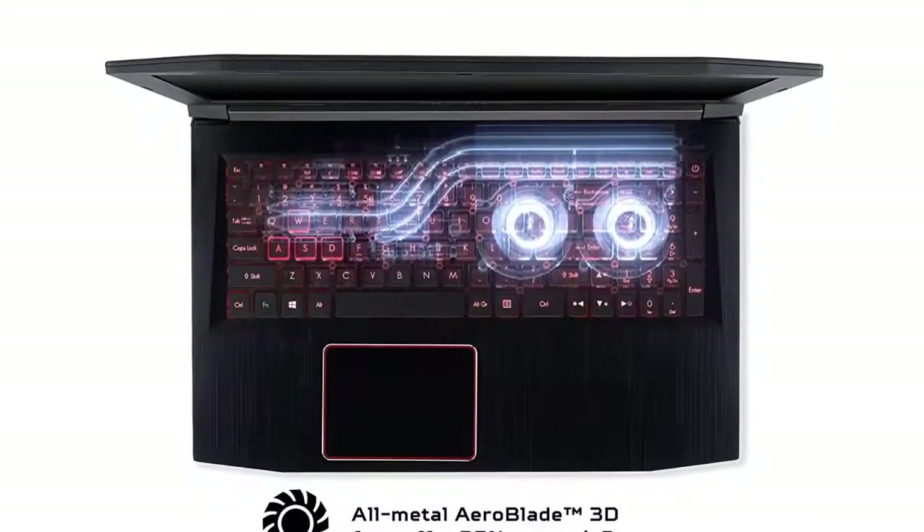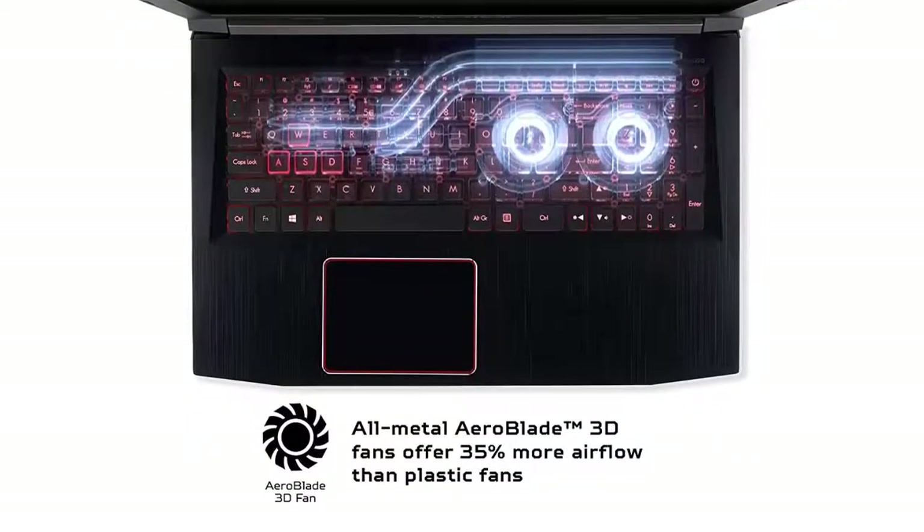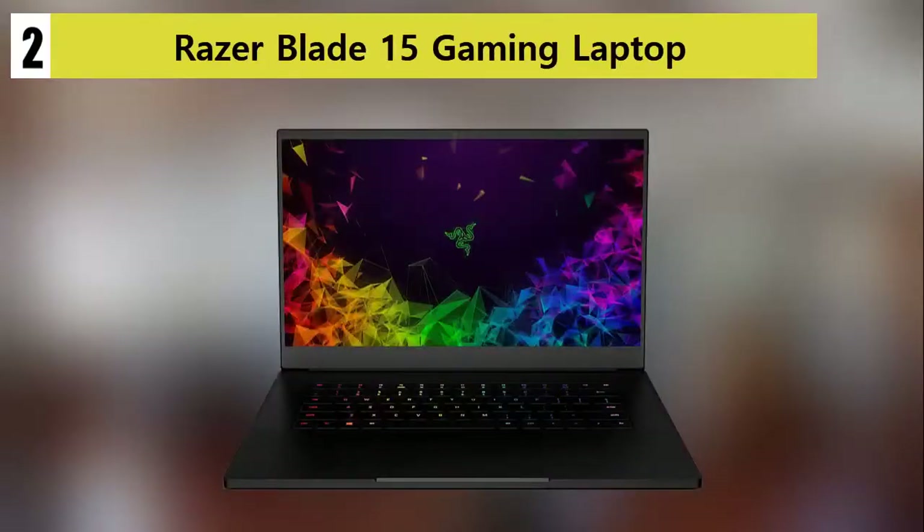Features: Intel i7-8750H, GTX 1060 6GB, Airblade Metal Fans, 8th Generation. Our list at number 2: Razer Blade 15 Gaming Laptop.